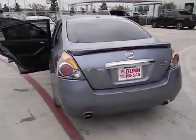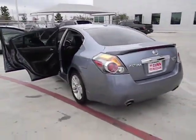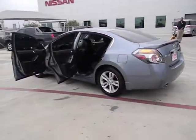Traction control, stability control, air conditioning front, Bluetooth, cruise control, FWD.